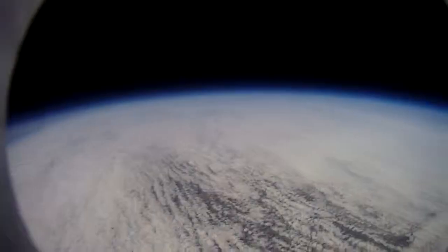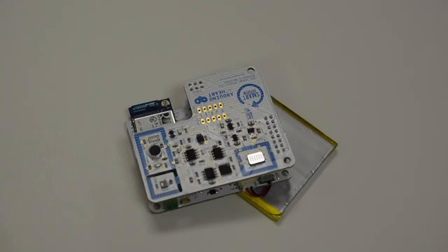The National High Altitude Balloon Experiment will enable schools, science centres and hobbyists to participate in citizen science, using open source hardware and software.